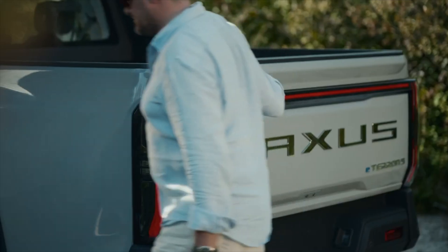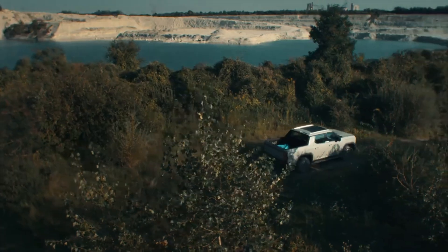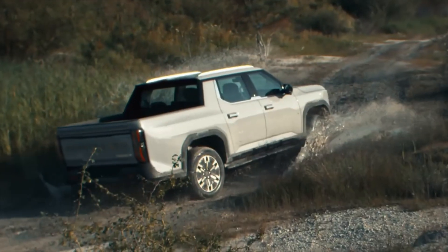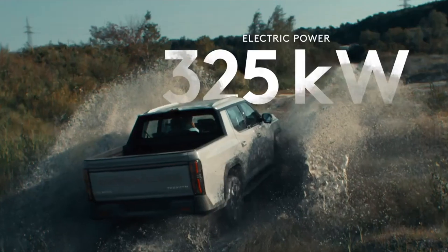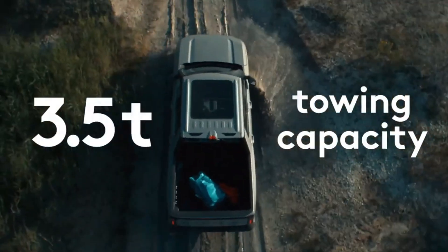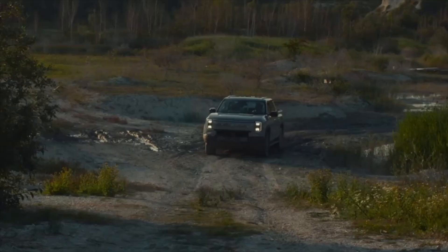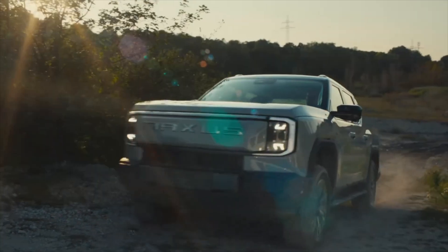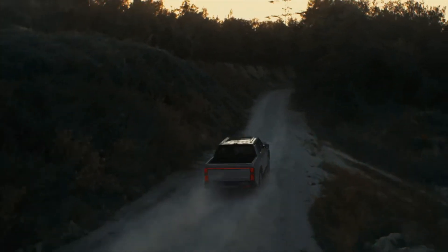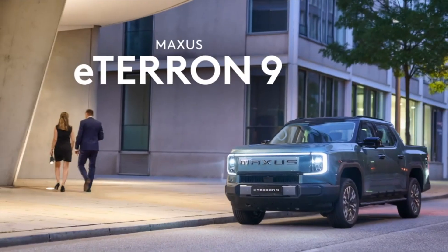In terms of engine, the E-Terra 9 is equipped with a four-wheel drive system with two permanent magnet motors, providing a maximum capacity of 325 kW. The car can accelerate from 0 to 100 km/h in just 5.8 seconds, with a towing capacity of up to 3.5 tons. The 102 kWh battery allows the car to run 430 km, enough to go far without worrying about running out of energy.